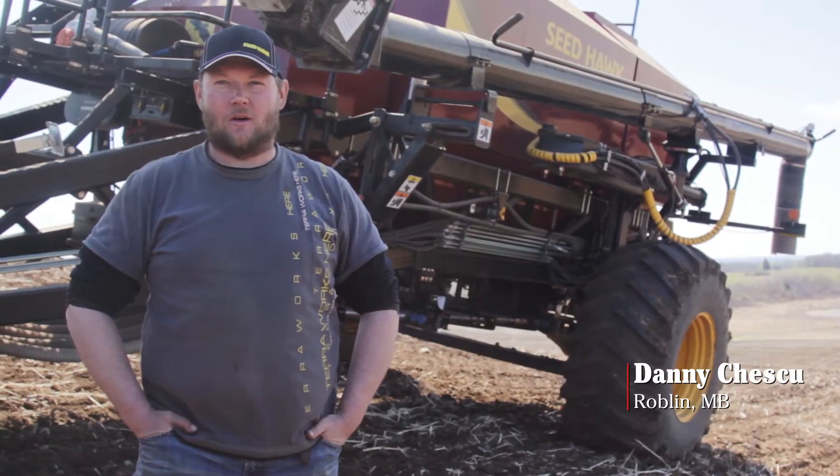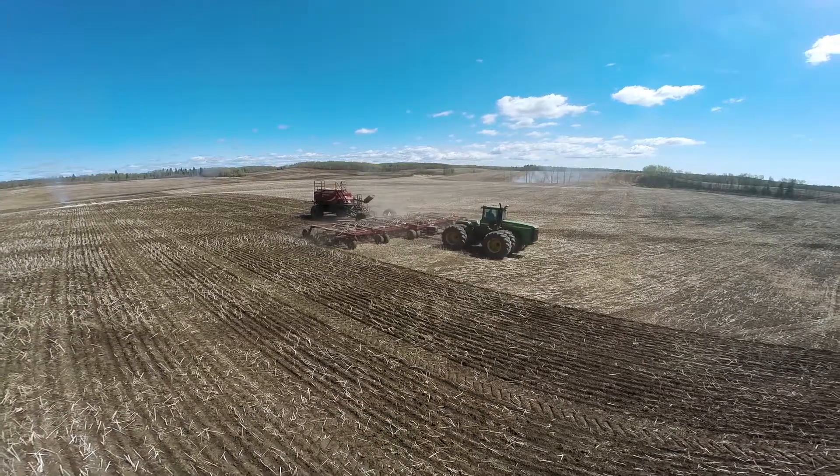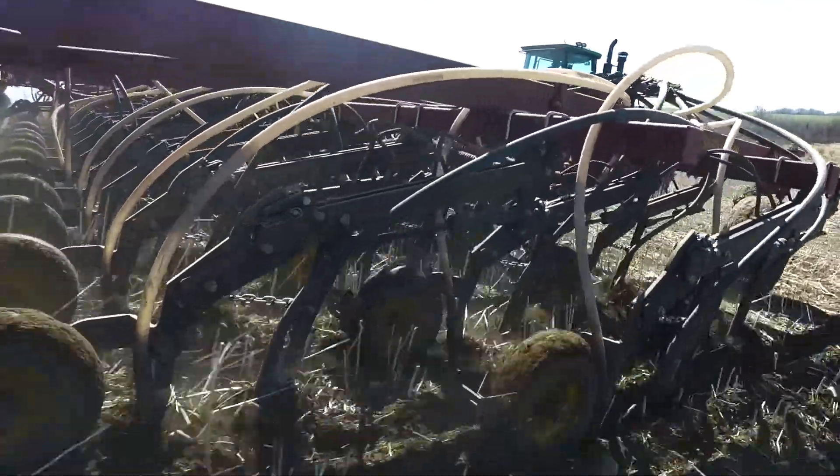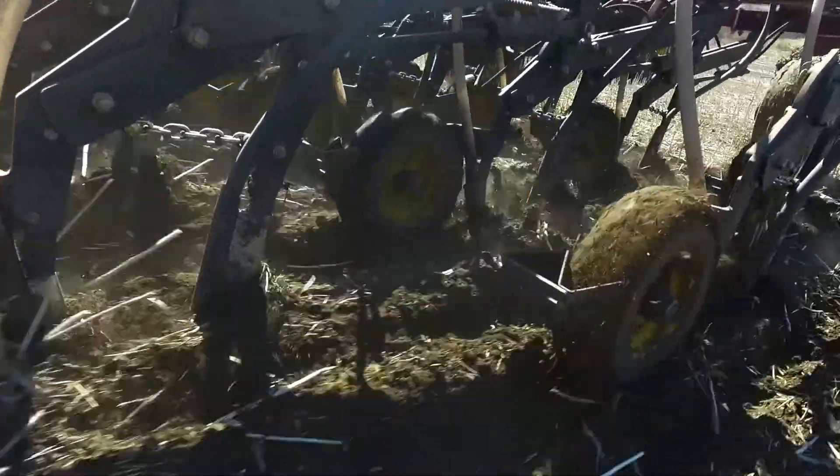I'm Danny Chescue. I'm from Roblin, Manitoba and I farm 5,500 acres of grains and oil seeds. I have owned my SeedHawk for five years. I like a lot of things about it — I like that they're easy to pull, that they really place the seed well, and I like where the fertilizer placement is in comparison to the seed.